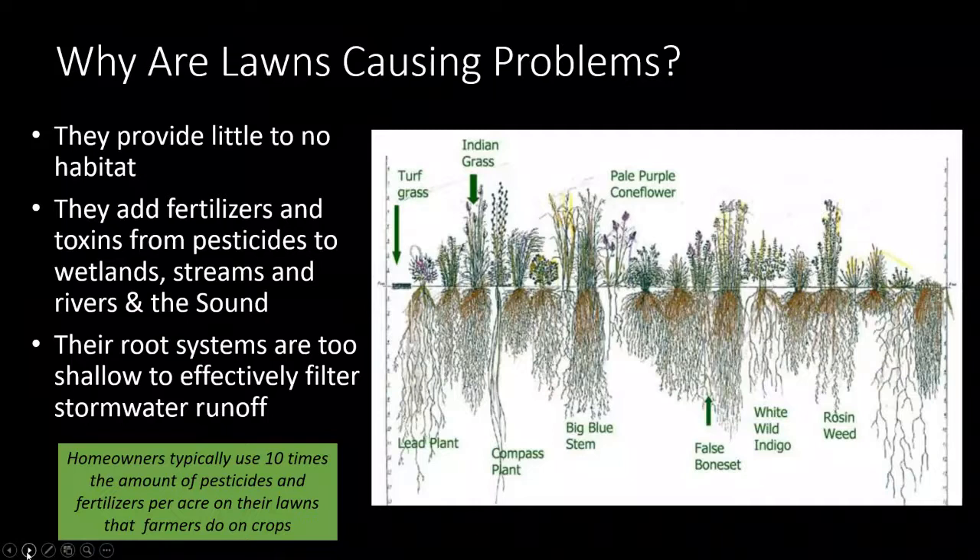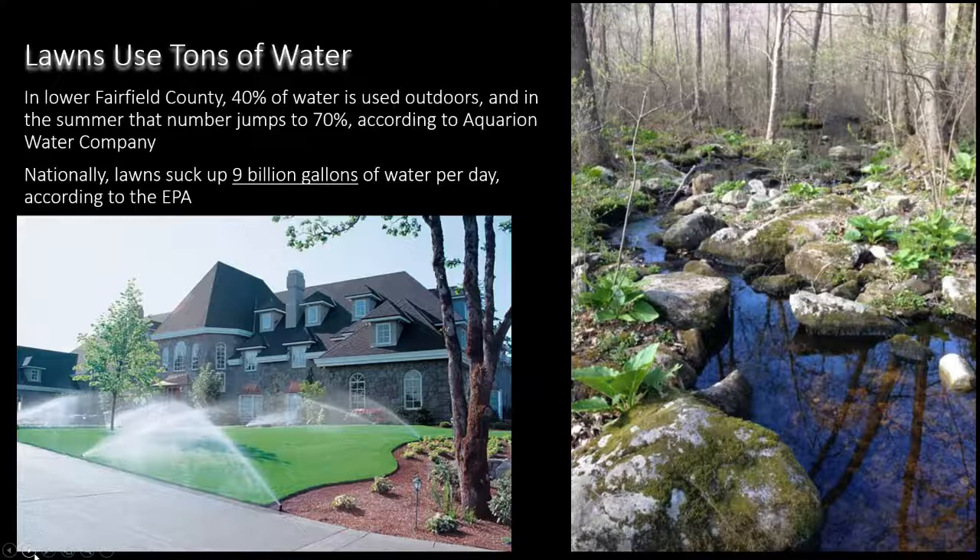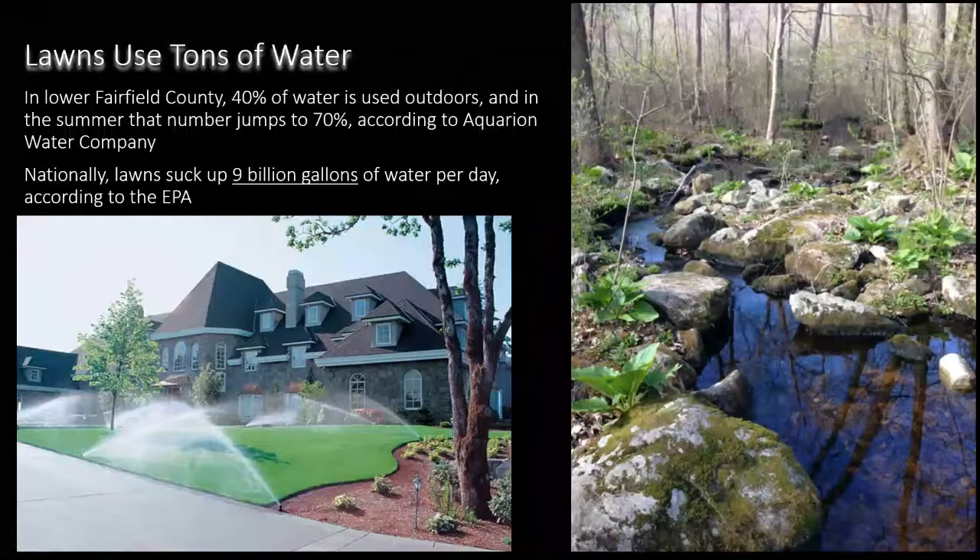Homeowners typically use 10 times the amount of pesticides and fertilizers than farmers do on crops - totally unregulated, totally unmeasured. Most people buy these bags of products and don't even read the directions; they think more is better. Lawns use tons of water. In lower Fairfield County, 40% of the water is used outside, and in the summer it jumps to 70%. Our lawns suck up 9 billion gallons of water a day according to the EPA. They're taking water from our streams and reservoirs to water what is really like green asphalt.